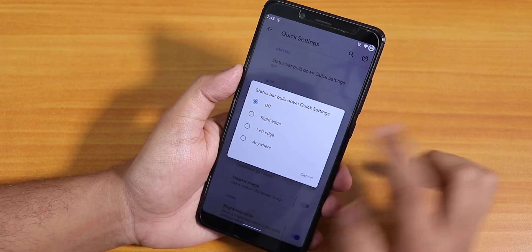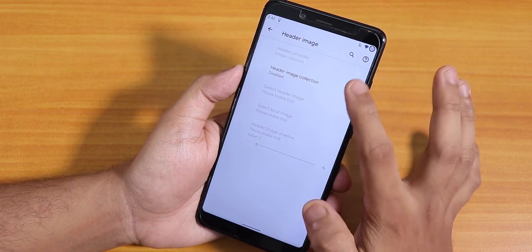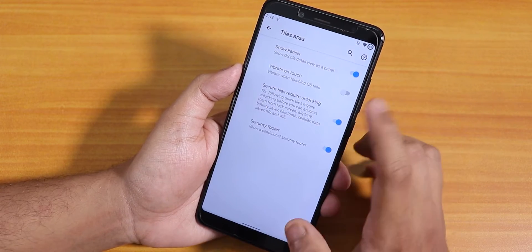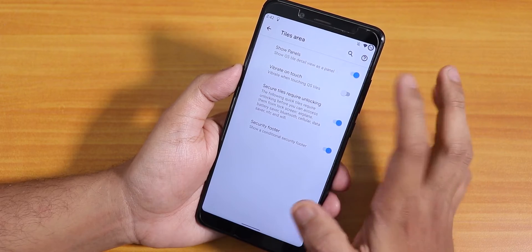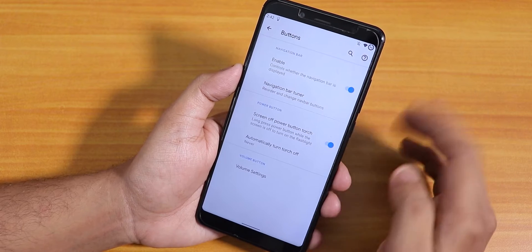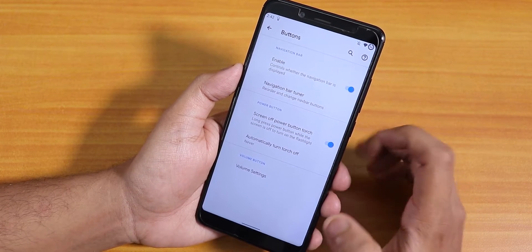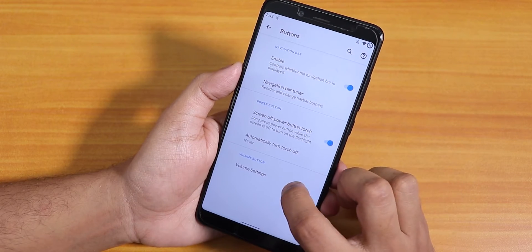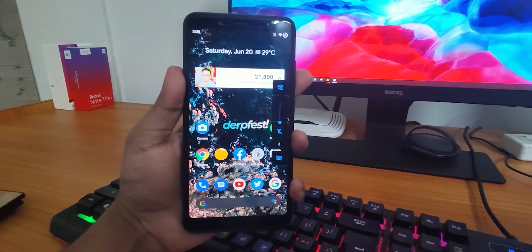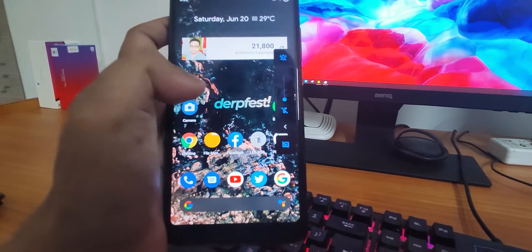Inside the quick settings panel we have a status bar quick pull-down option — you can set it to right edge, left edge, or anywhere. There's quick setting panel opacity control, header image control, brightness slider option, styles area, footer and header area customizations. Inside buttons we have the option to enable two or three button navigation bar, screen-off power button torch, and volume panel settings. The volume panel can be expanded with a cool animation.